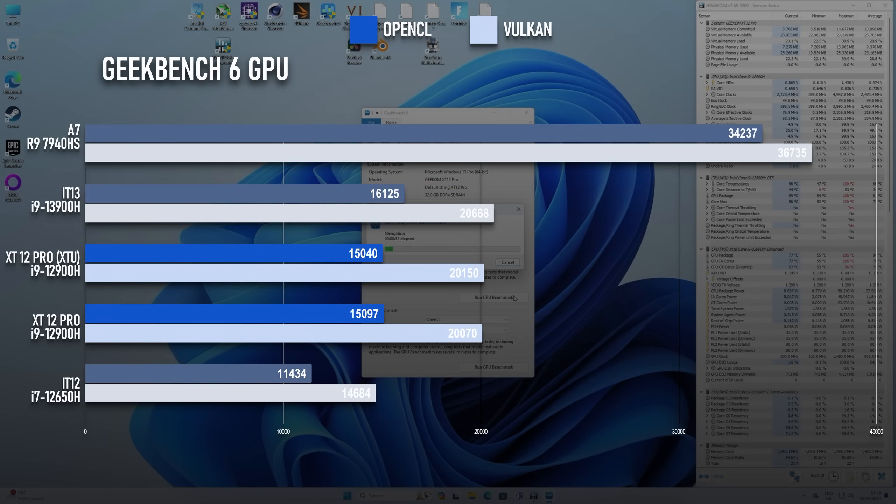The GPU tests are similarly unfussed by my efforts at power tuning, scoring 15k in OpenCL and 20k in Vulkan. The i9's Iris Xe graphics are clearly a benefit over the regular old UHD graphics found in the i7, but still can't hold a candle to the RDNA graphics in a modern Ryzen.